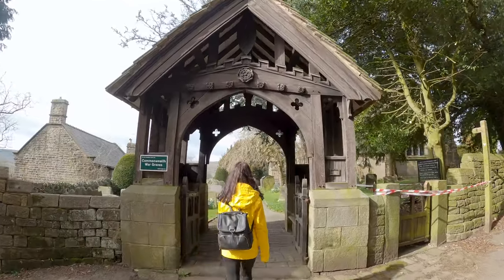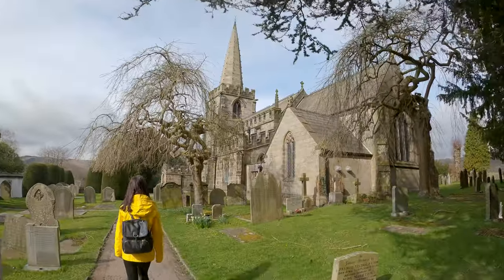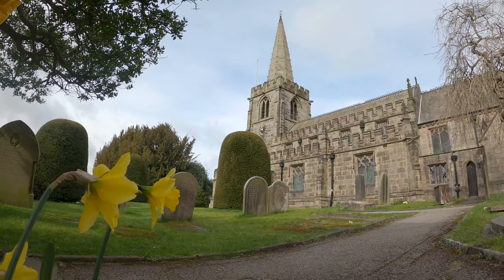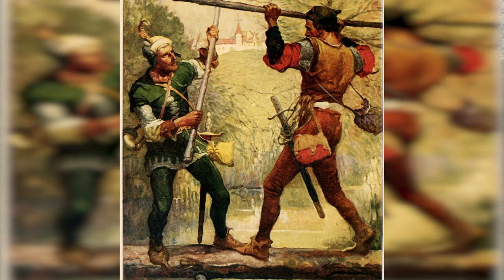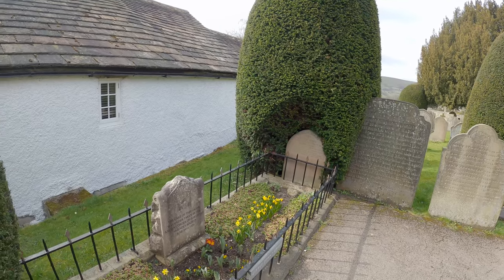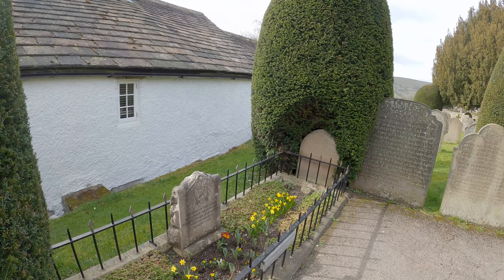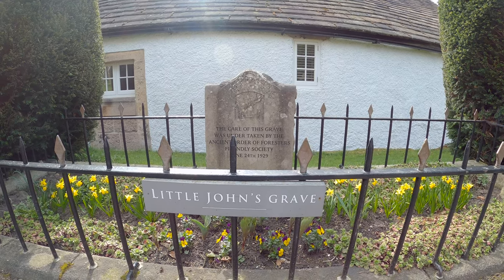One of the points of interest within Hathersage is St Michael's Church, which is reportedly where Little John is buried. If you're familiar with the Robin Hood stories, Little John was Robin Hood's lieutenant — ironically named Little John because he was apparently a giant of a man, originally called John Little. Robin thought it'd be funny to switch his names around, and by the size of his grave, it looks like he was a pretty big fella.